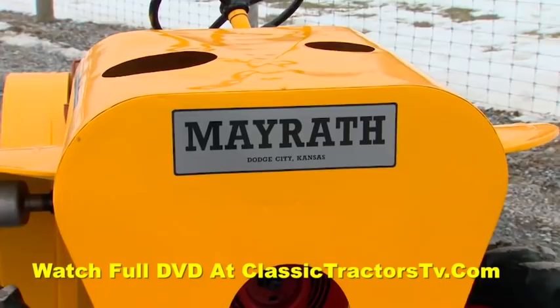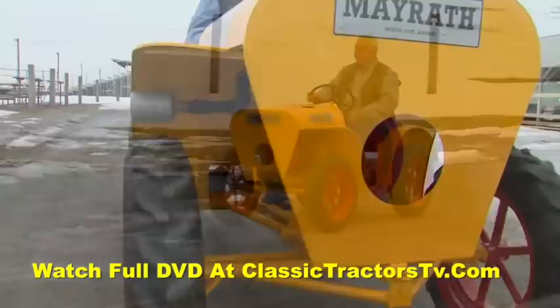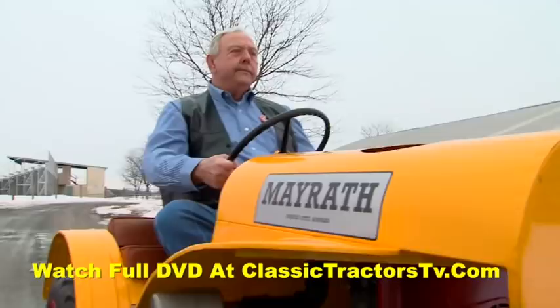Although Mayrath tractors were made in Dodge City, Kansas, Harvey got his machine over the internet from Vermont. This is one of two Mayraths that Harvey has been able to track down over the years.